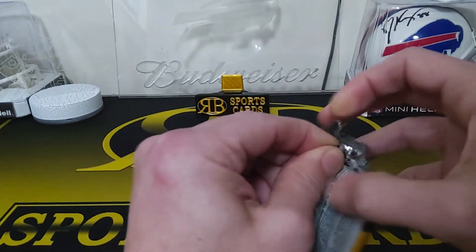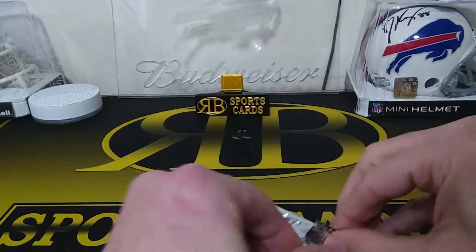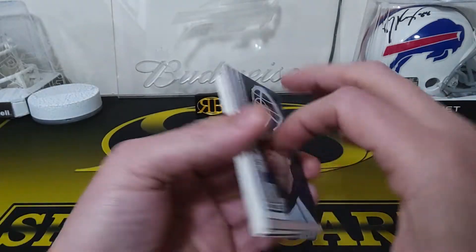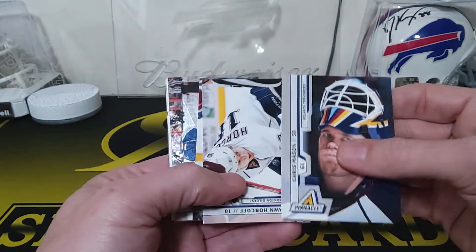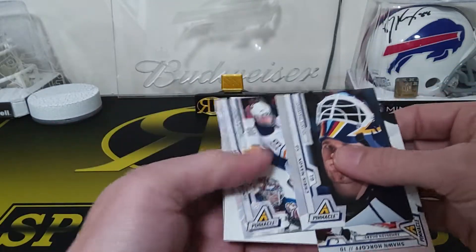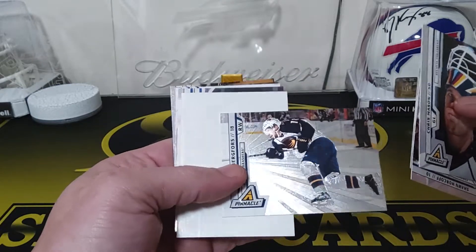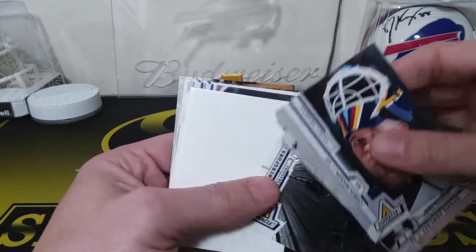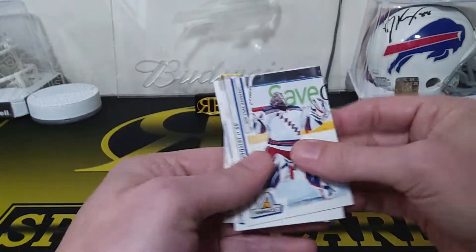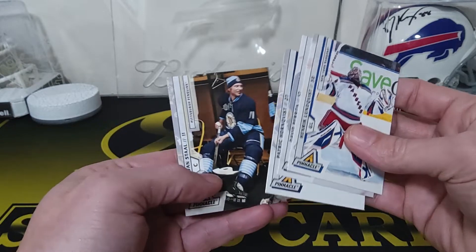In these packs you're not gonna get numbered stuff, it's more you're gonna get some parallels and inserts. I think the only numbered stuff is probably the hits. We have a Chris Mason, looks like something else coming up — Sean Horcoff, Tim Connelly, and Nicklas Backstrom — that's one of the parallels, that's cool. We got a filler, a Lundqvist, David Perron, Patrick Hornqvist, and a Jordan Staal.